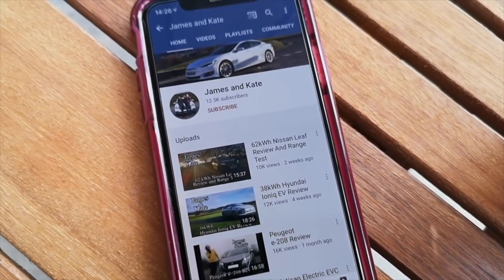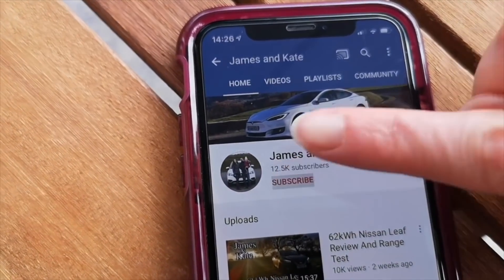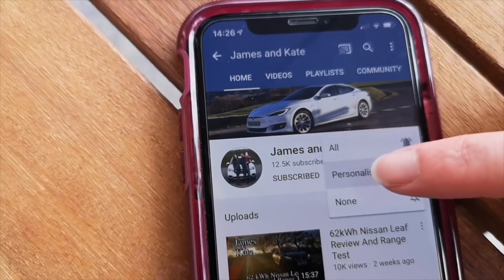Please remember to check out our other videos and to click on the subscribe button and tap on the bell icon so you get notifications each time we upload another video.